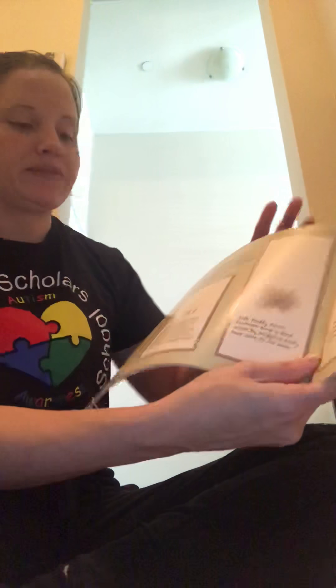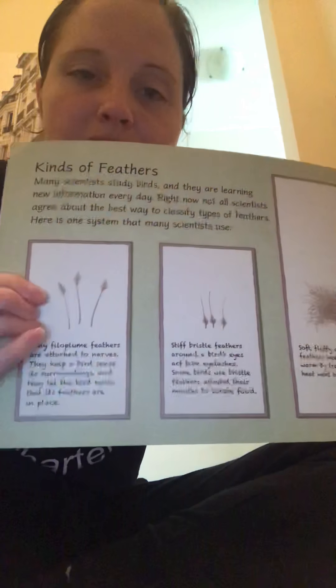Here are different kinds of feathers that we'll talk about later on. Each part of the bird has these different feathers on it.